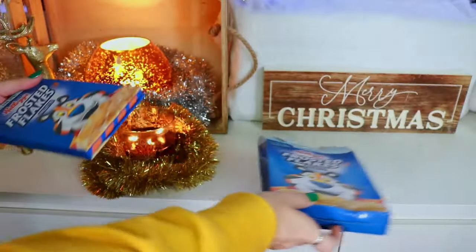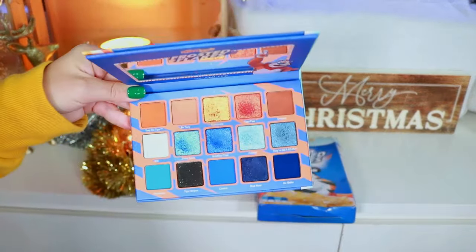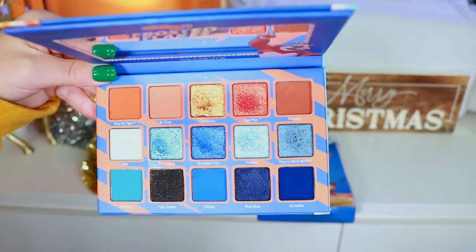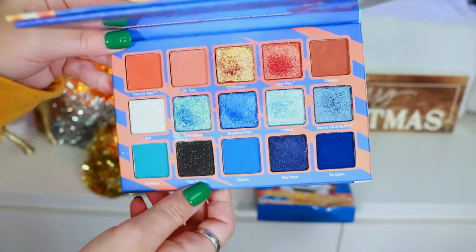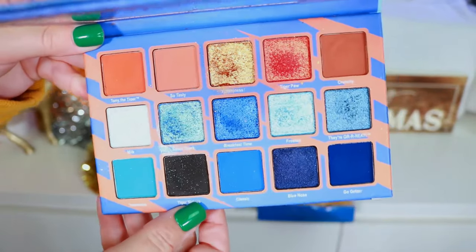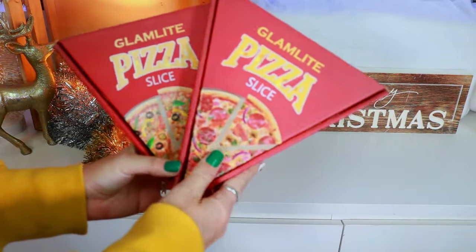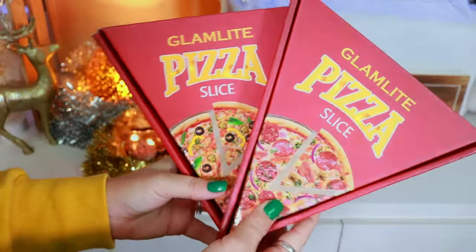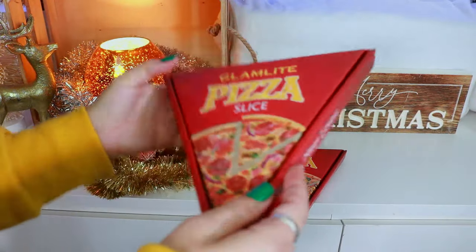This is the Frosted Flakes Palette — super cute packaging with Tony the Tiger in this adorable color story. You guys can see how bright and vibrant those shimmers are compared to the Taco one — that's what I mean. Beautiful color story, a lot of fun playing with this collection.